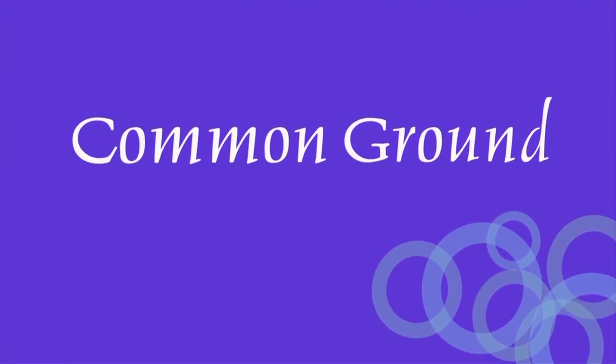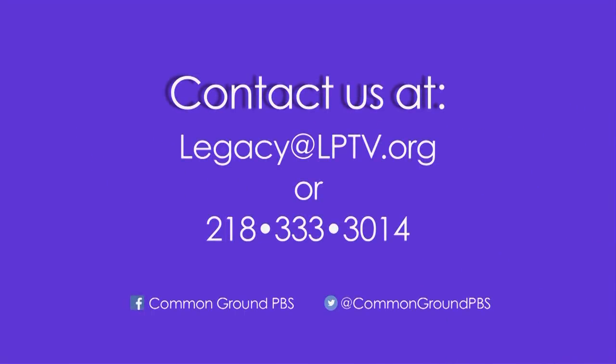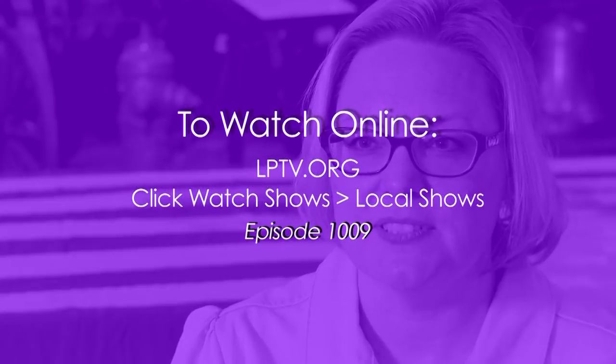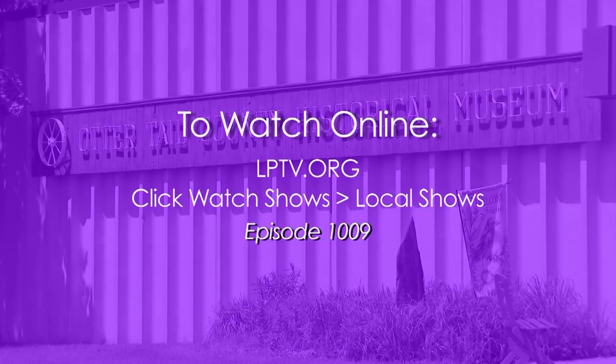Thank you so much for watching. Join us again on Common Ground. If you have an idea for Common Ground in North Central Minnesota, email us at legacy@lptv.org or call 218-333-3014. To watch Common Ground online, visit lptv.org and click Local Shows.